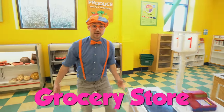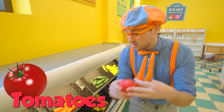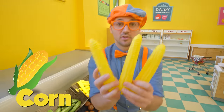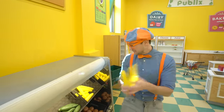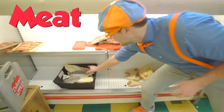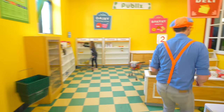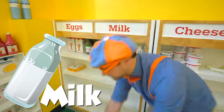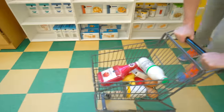This is a grocery store, and restaurants sometimes get their food from a grocery store. Look - like some carrots, some tomatoes, and even pieces of corn. Do you know how many pieces of corn there are? One, two, three - yeah, three pieces of corn! And look over here - that's a lot of meat in this section, like a fish. Let's grab a shopping cart. Let's grab some milk - and we need some ketchup and mustard too. Whee!